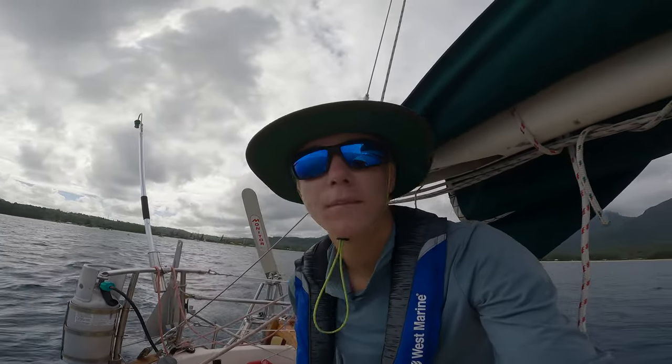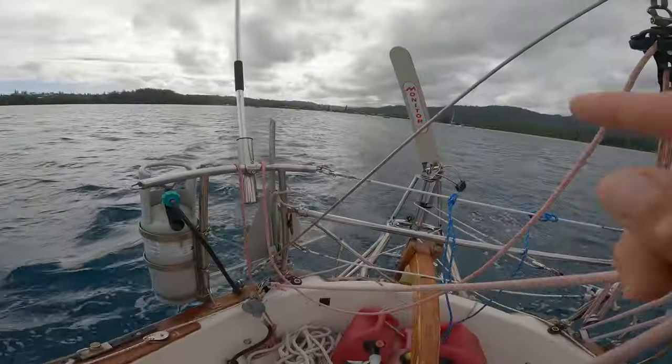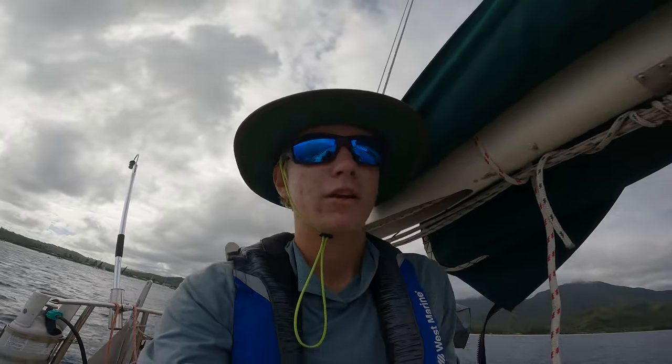Just pulled anchor at Hanalei Bay. I'm going to get the mainsail up in calm water while I'm still in the bay, and then I should be able to set the wind vane up. The wind vane's that thing back there. I'm hoping this air vane works — the thing on the top — because I dropped the good one in the water, but I think this one still might work.